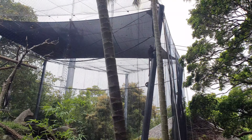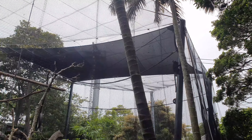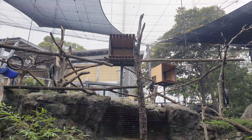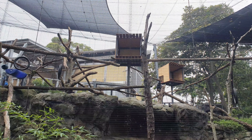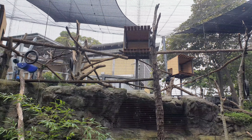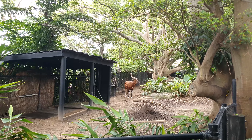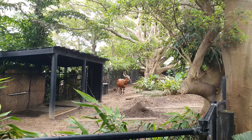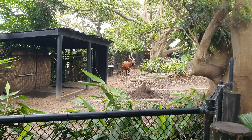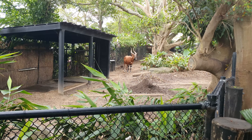Some leaf monkeys. And we've got an eastern bongo here.